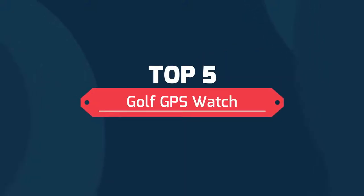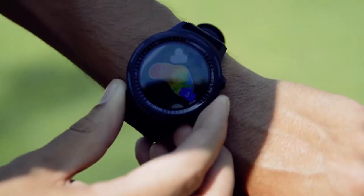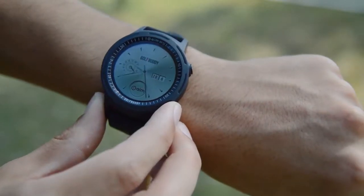Top 5 Golf GPS Watches. Number 5: Advanced Smart Golf GPS Watch with 1 Extra Black Wristband.